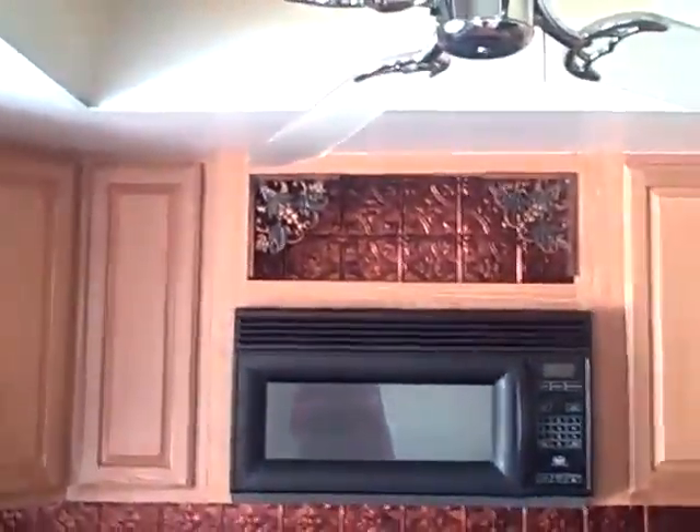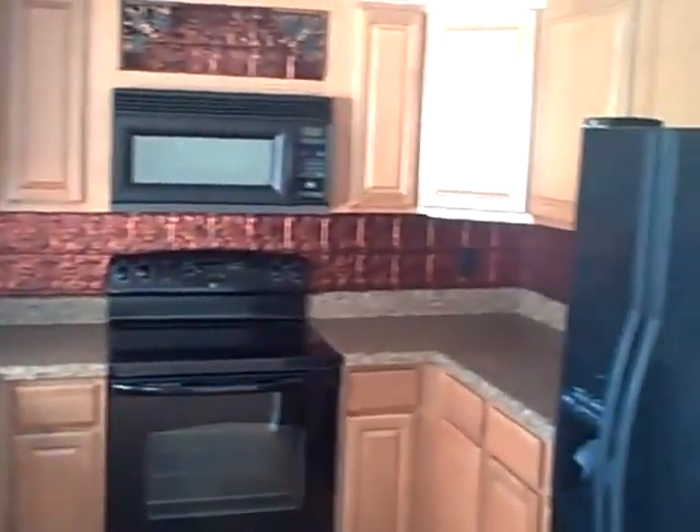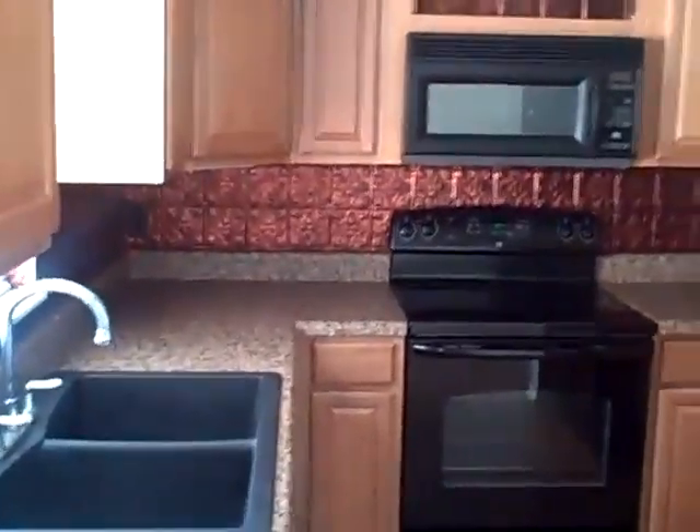Lovely cabinets, great thing going on there. Appliances are all new. And this is like a curved Formica with a Corian sink. That's your kitchen. You got a nice backsplash too.